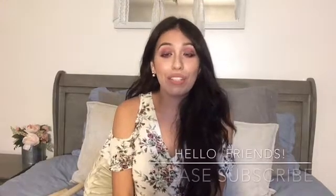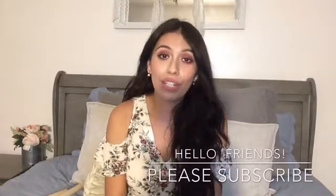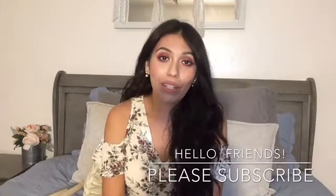Hey guys, welcome back to my channel. So for today, I have a Dollar Tree, Dollar General, and Walmart haul. So stay tuned to see what I got.